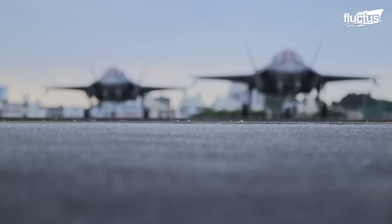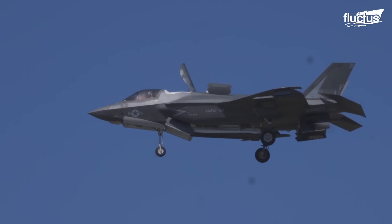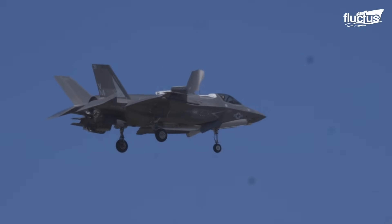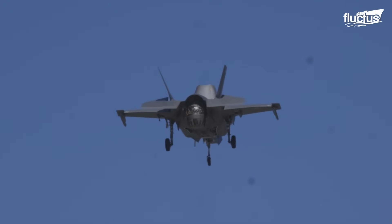When the F-35B Lightning II fifth-generation stealth fighter was revealed to the world, most of us realized what a leap in technology this aircraft represented. Its shaft-driven lift fan system was a key component, especially its powerful pivoting engine nozzle.